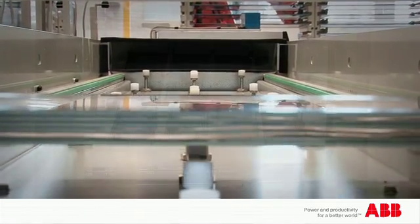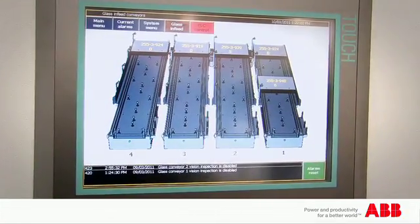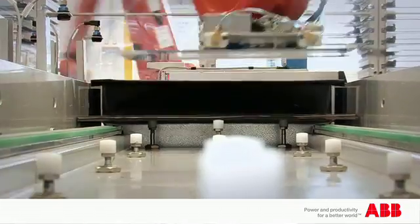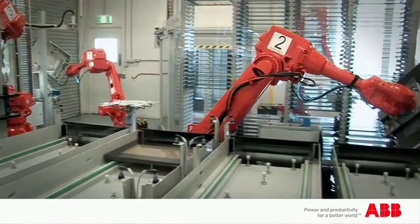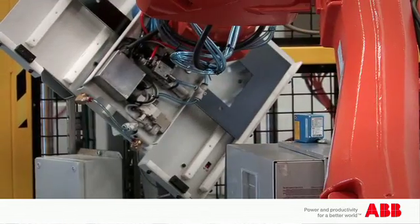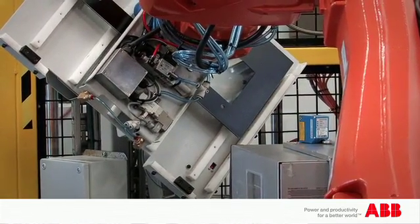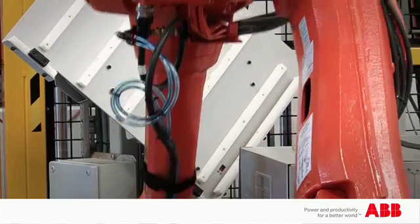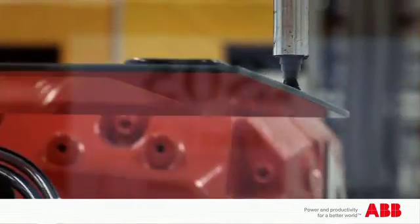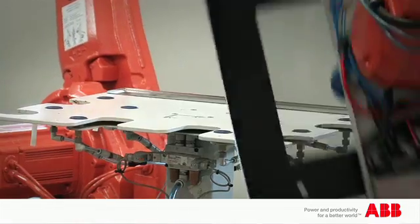The glass robot picks up the outer door glass off a stack of glass and locates it accurately on a table. It identifies that it's the right piece of glass using a camera to check the right part number, and then takes it to a barcode label printer where it puts a barcode label on it, takes it to the glue nozzle, applies glue, and lays that onto the assembly table.